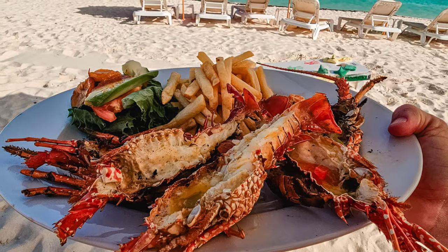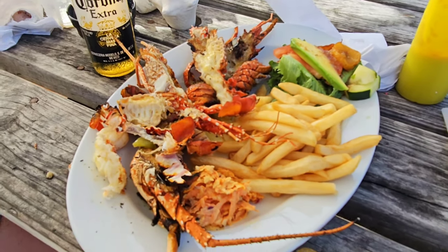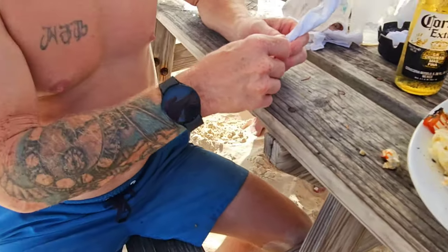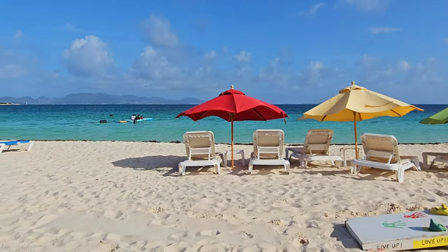Do a little restaurant hopping. Anguilla is known as the culinary capital of the Caribbean, and you will miss out if you don't go out and explore all the different restaurant options on the island. Just make sure you call ahead and check the hours.